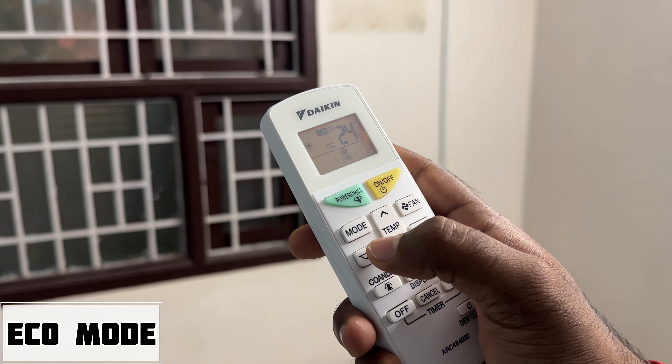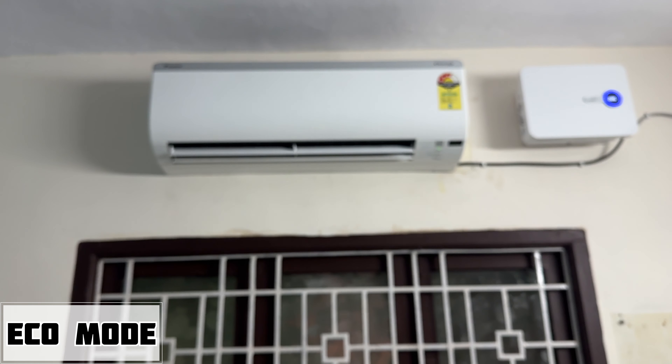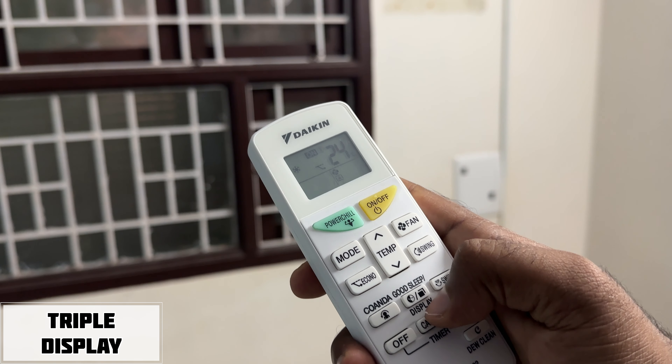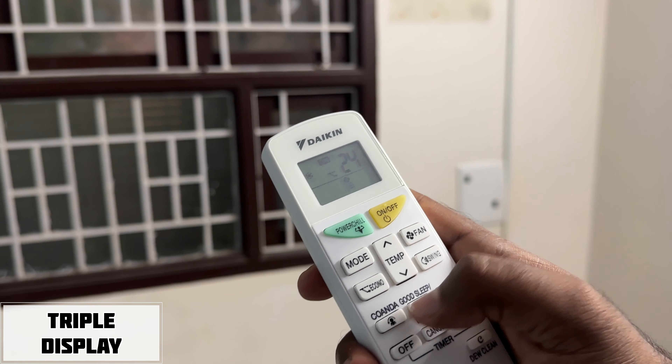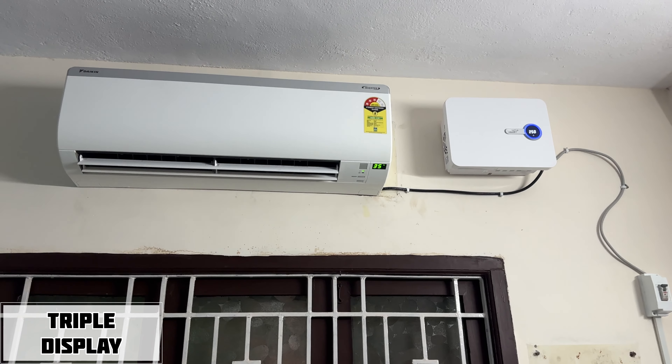If you want to use the ECO mode, you can clean the current settings. For the display mode, you can select options on the left side or press the right side to activate the display mode on the right.